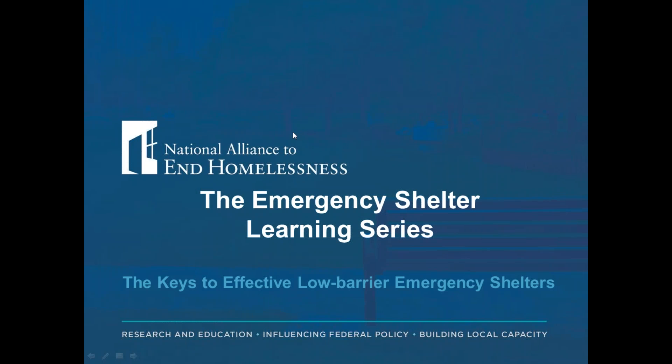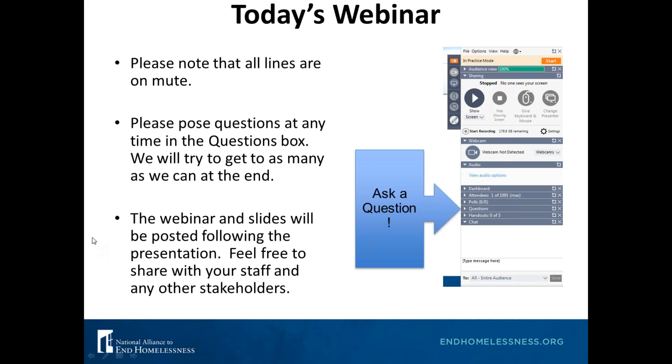Good afternoon everybody and thank you for joining our webinar today: The Keys to Effective Low Barrier Emergency Shelters. My name is Anna Blasco and I'm going to get us started with some logistics. All of our lines today are on mute, but we do want you to ask questions. You can ask a question at any time by typing it into the questions box.